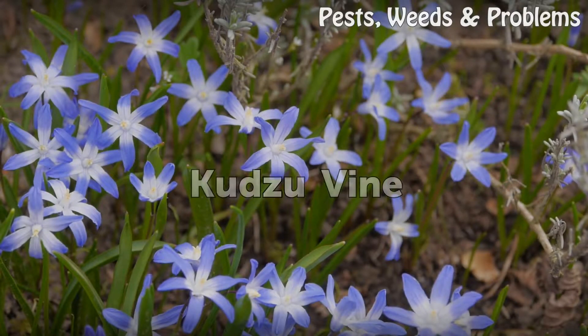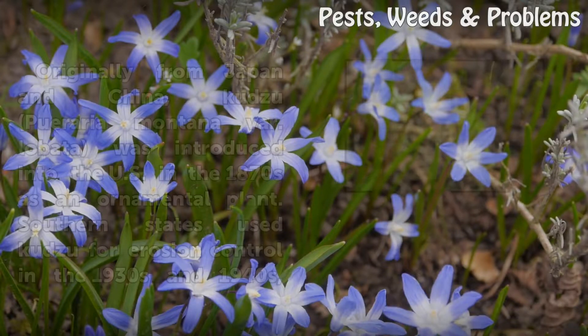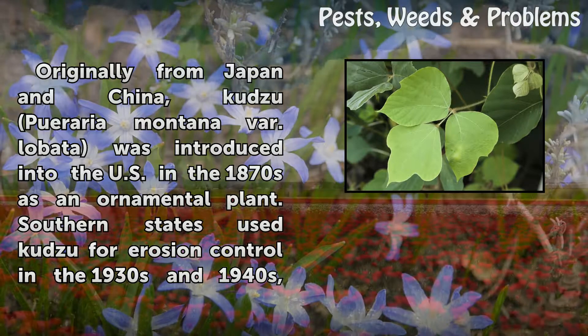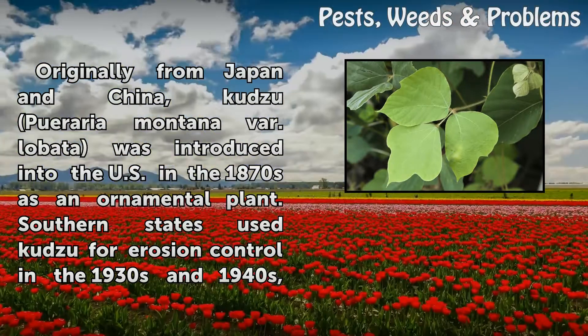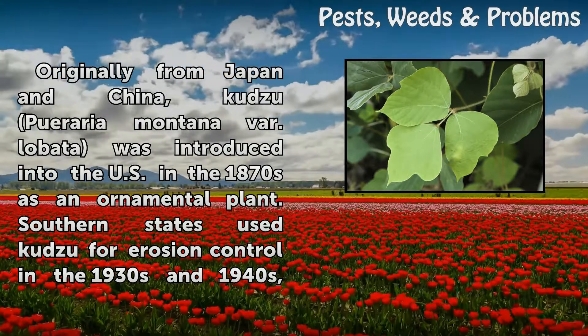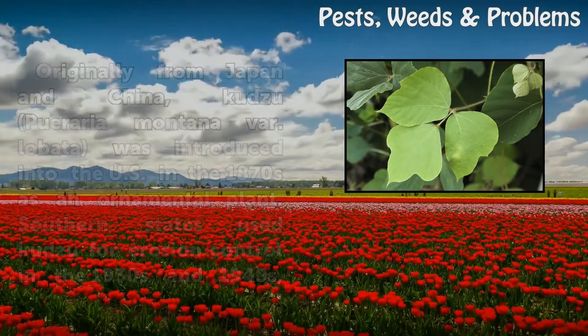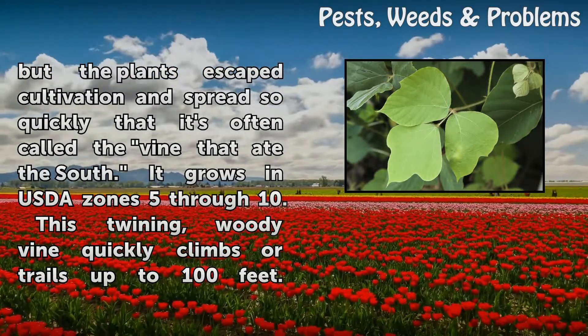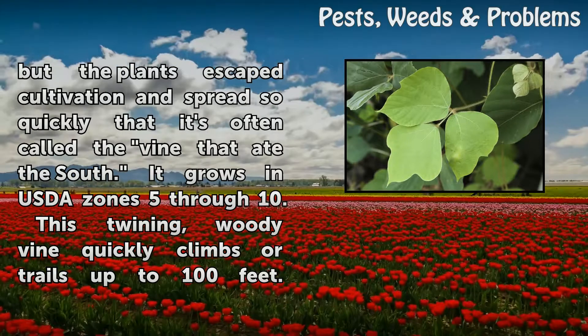Kudzu Vine. Originally from Japan and China, Kudzu, Pueraria montana var. lobata, was introduced into the U.S. in the 1870s as an ornamental plant. Southern states used Kudzu for erosion control in the 1930s and 1940s, but the plants escaped cultivation and spread so quickly that it's often called the vine that ate the South.